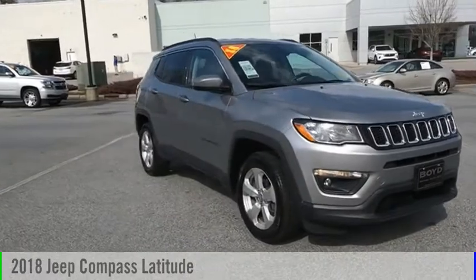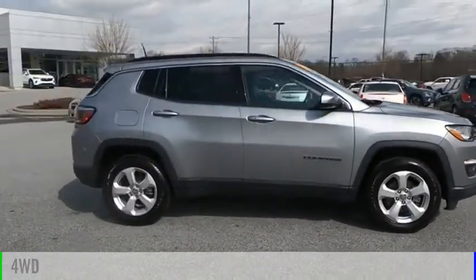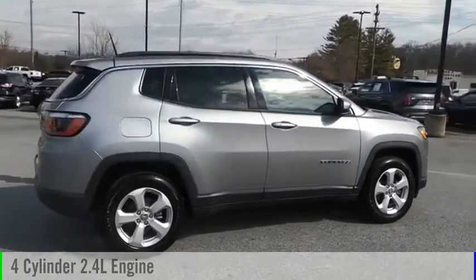Come test drive the 2018 Compass. This vehicle is powered by a four-wheel drive, four-cylinder, 2.4-liter engine.